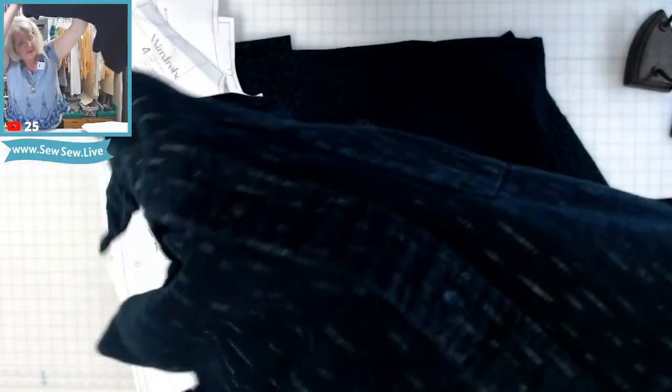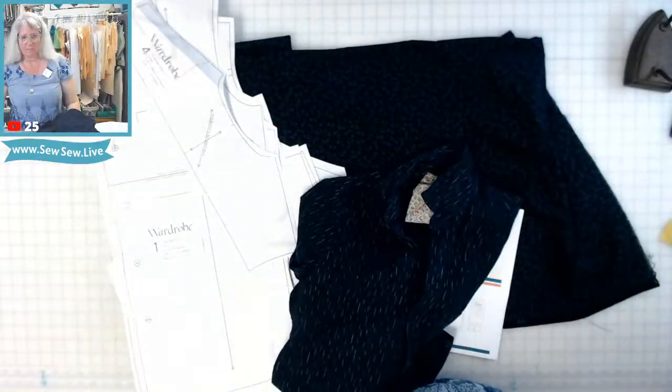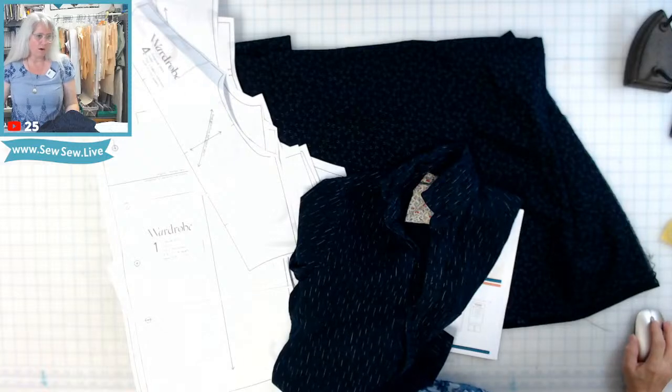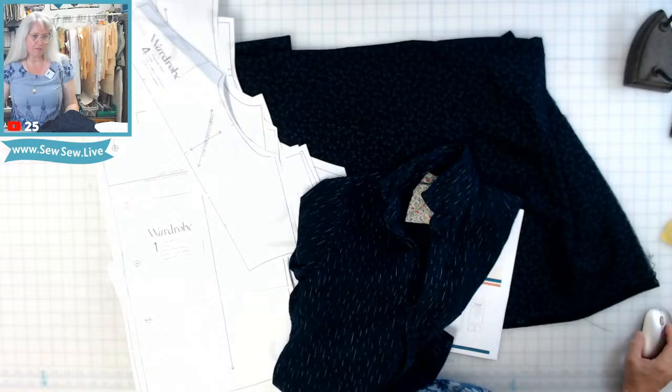This right here — you can see this fabric — it's got these nice little striations in it. I'm going to put the pattern pieces on top of the fabric.